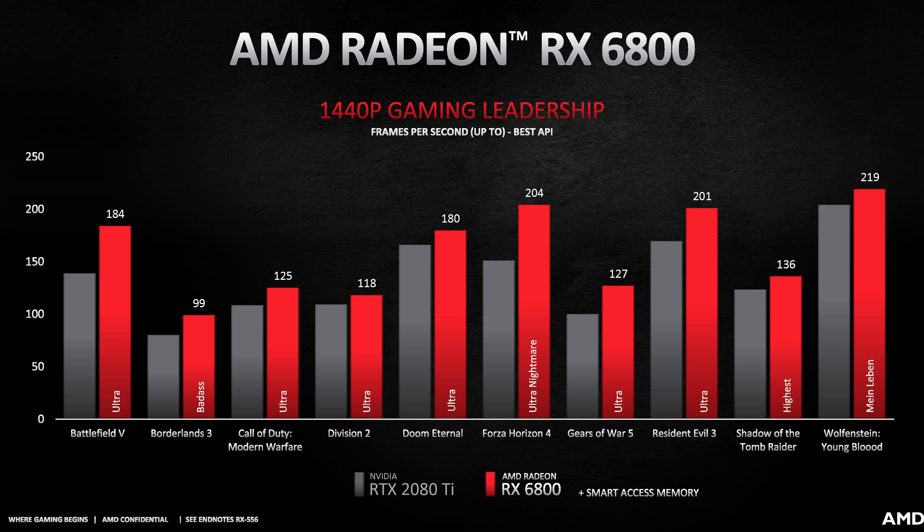AMD also expect this delta to increase at 1440p. They say the RDNA2 architecture scales particularly well at 1440p, partly due to the Infinity Cache which is designed for 4K gaming — when you start gaming at 1440p, hit rates in the cache supposedly improve, delivering even higher performance. In a game like The Division 2, where the 6800 only matched the 2080 Ti at 4K, the 6800 is now ahead at 1440p. Since the RTX 3070 performs very similarly to the RTX 2080 Ti, the RX 6800 should come in faster based on AMD's numbers.